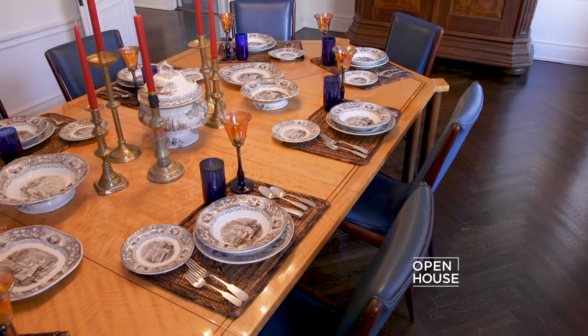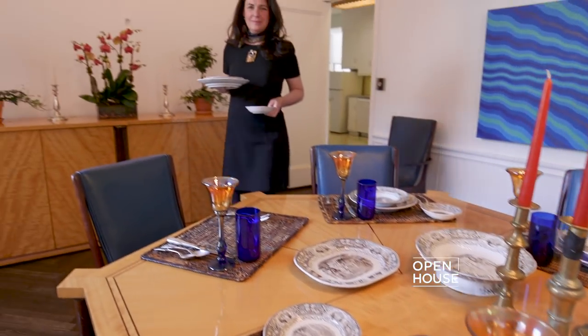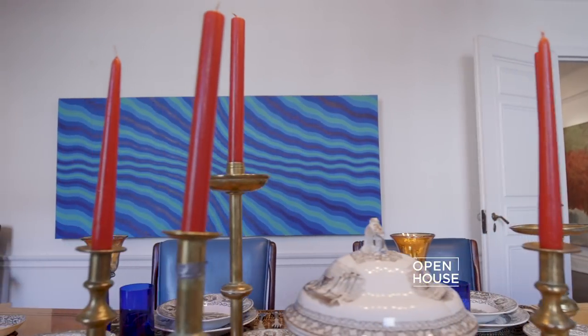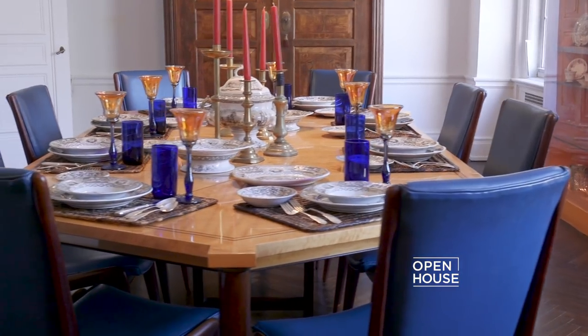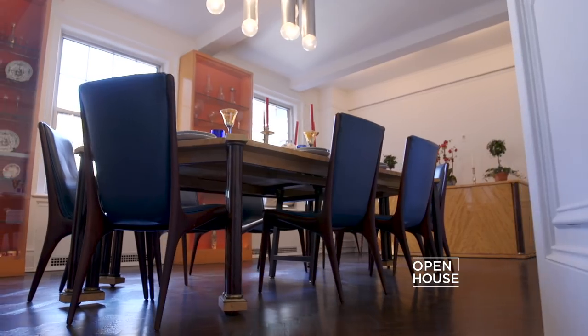In the dining room, the centerpiece is the beautiful dining table that he made for a family in Wilmington. It seats 16 people, and we grew up eating breakfast and dinner in that room. I remember playing as a child underneath the tables and having a great time.